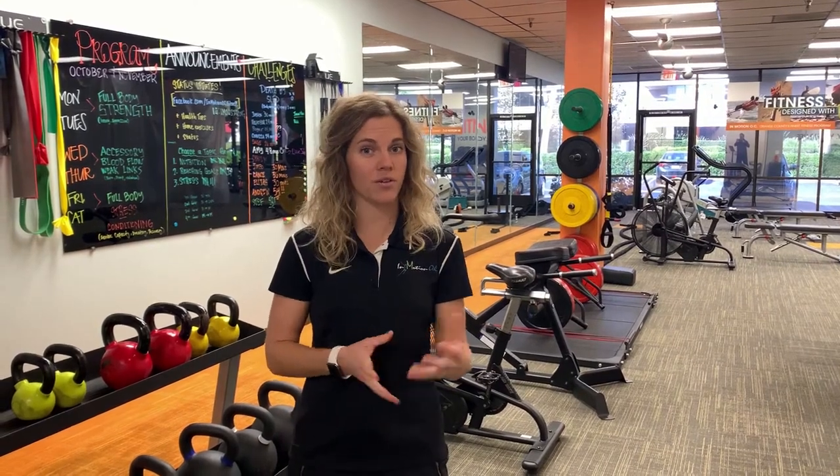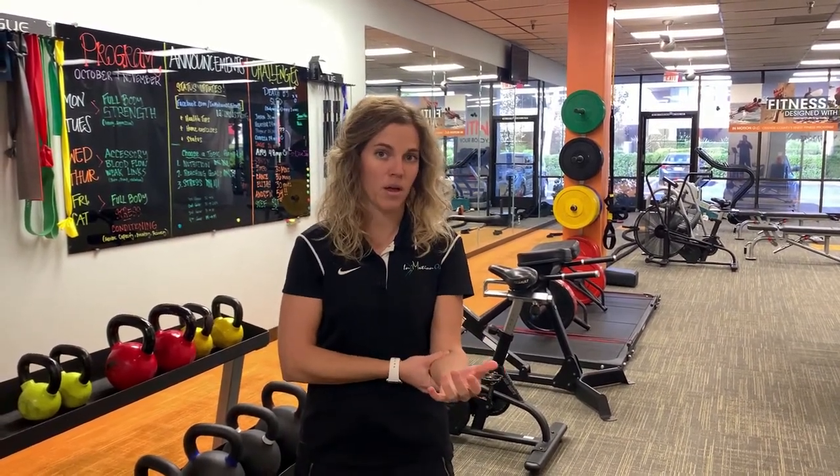If you feel like you have an elbow dislocation and need some help, feel free to click on the link below and we can get you started on your road to recovery. Thanks!